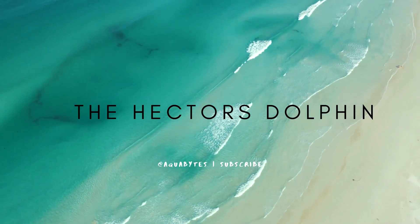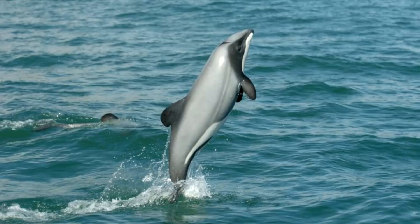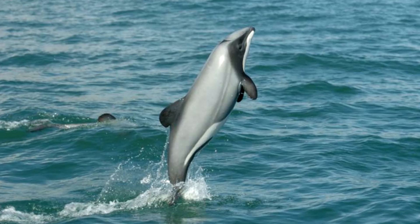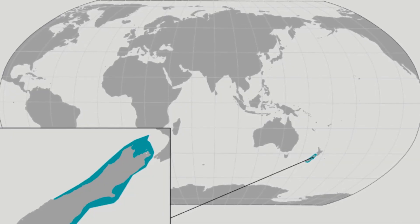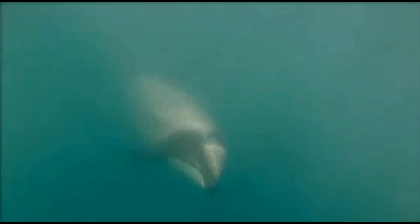Hi, welcome back to Aquabites. Today's video is on the world's smallest dolphin, the Hector's Dolphin. They are found on the coast of New Zealand. They are smart and curious creatures.